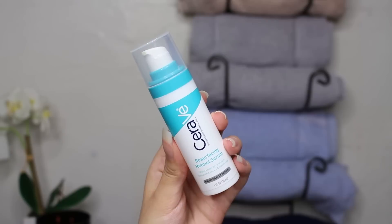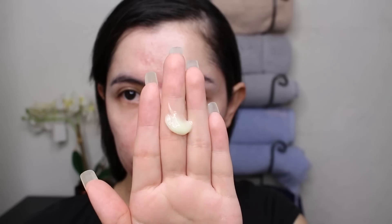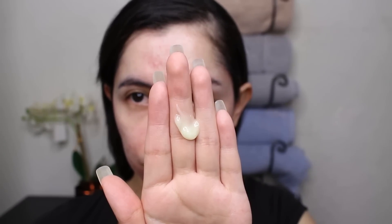This is CeraVe's resurfacing retinal serum — it's an encapsulated retinal, which I really like because it's very enclosed. It has a pump and it helps reduce the appearance of post-acne marks and pores. I have really giant pores from all the years of popping my pimples — which please do not do. It also helps improve the texture of your skin, which I've been noticing. If you go look at my makeup page, you'll see that my acne looks smoother and my foundation applies better.